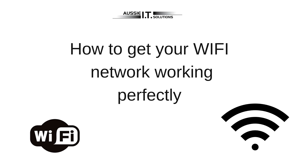Have you ever wondered how to get your Wi-Fi network to perform better? Well, stay tuned, we're about to explain how to do that. Today's topic is about getting your Wi-Fi network to work better inside your business or your home. There are a few things that you can do to make things better.